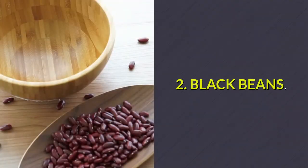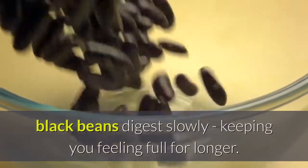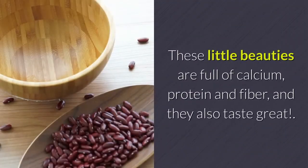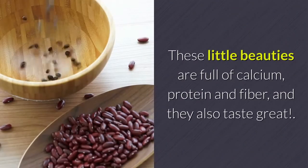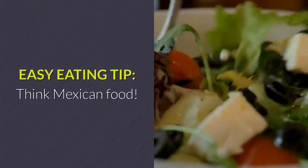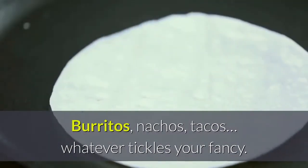Number 2: Black Beans. Filled with super healthy antioxidants, black beans digest slowly, keeping you feeling full for longer. These little beauties are full of calcium, protein and fiber, and they also taste great. Easy eating tip: think Mexican food — burritos, nachos, tacos, whatever tickles your fancy.